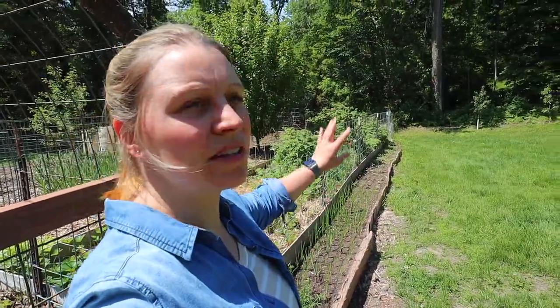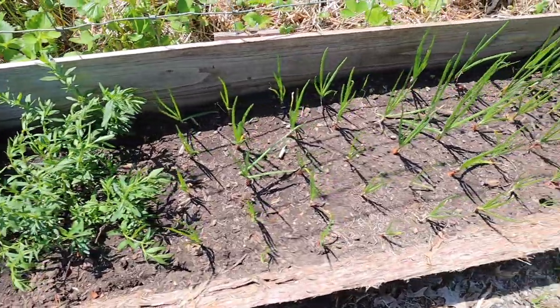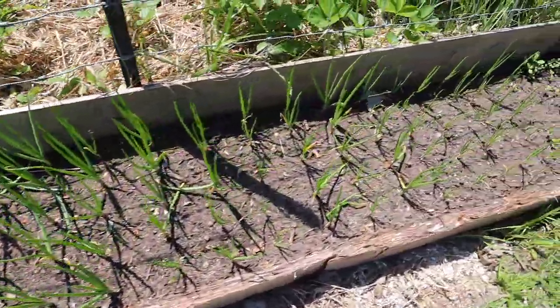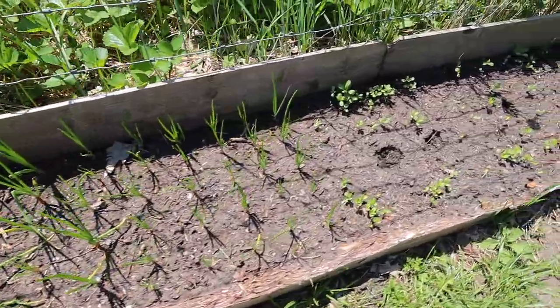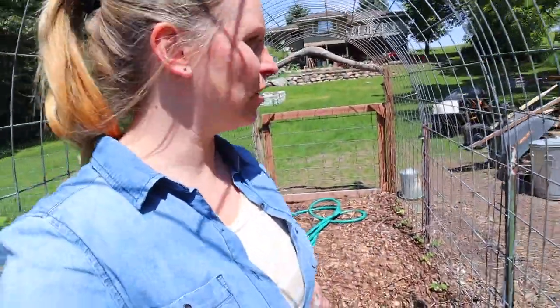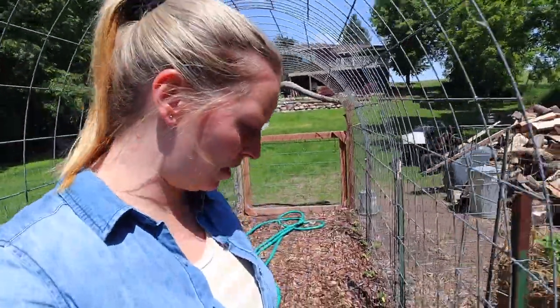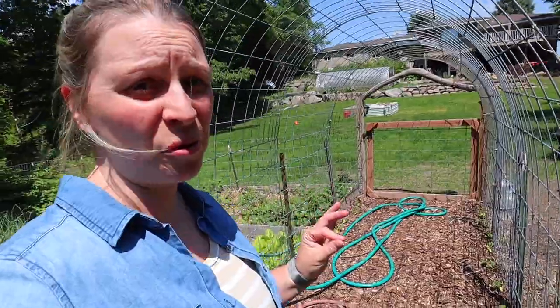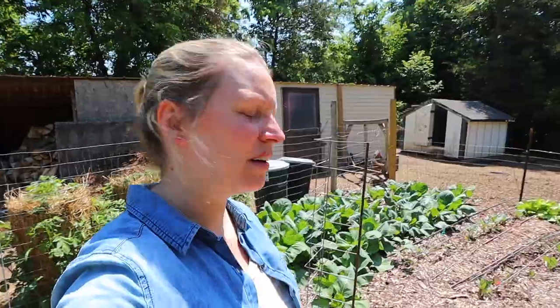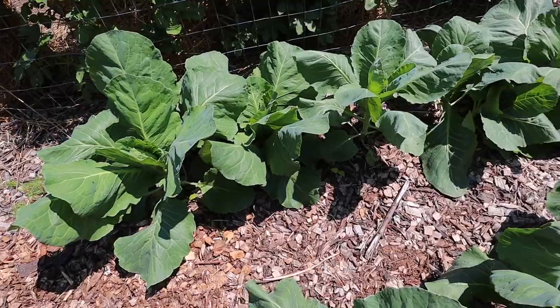the onions and the flowers Matt planted are coming up just beautifully. These onions look great. These were some sets we purchased after we decided we just didn't have enough onions. The Armenian yard long and the Parisian pickling cucumbers got planted alongside our arches as we're coming in, and they were pretty yellow when I planted them and they are starting to green up a bit, so that's really exciting.